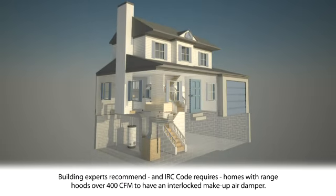Building experts recommend, and IRC code requires, that homes with range hoods over 400 CFM have an interlocked makeup air damper.